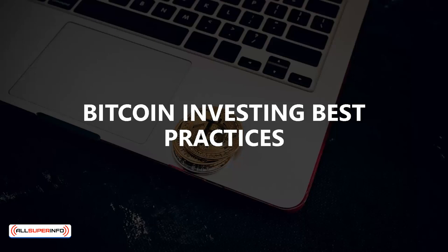Bitcoin investing best practices. We want you to be a successful Bitcoin investor. Although nothing is ever guaranteed when investing in cryptocurrencies, there are certain practices that you can follow that will maximize your chances of success.